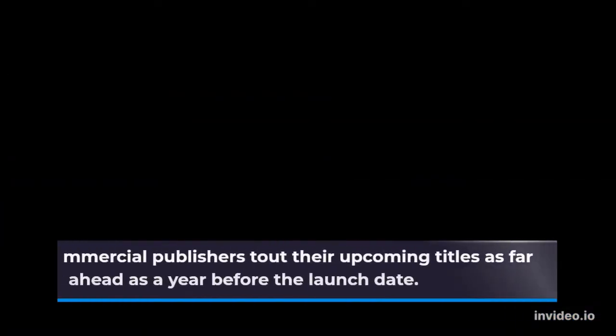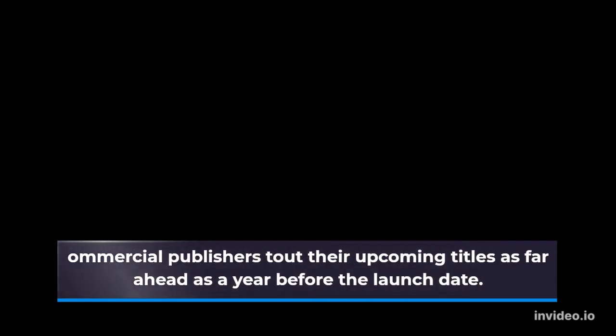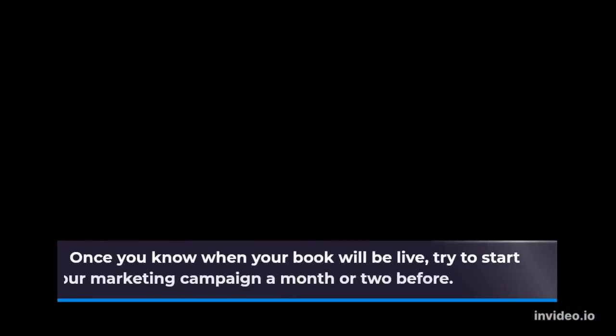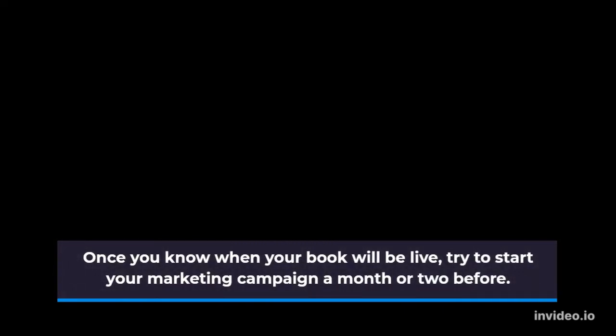Commercial publishers tout their upcoming titles as far ahead as a year before the launch date. While you don't need to be quite so eager, it's always worth having some sort of game plan. Once you know when your book will be live, try to start your marketing campaign a month or two before.